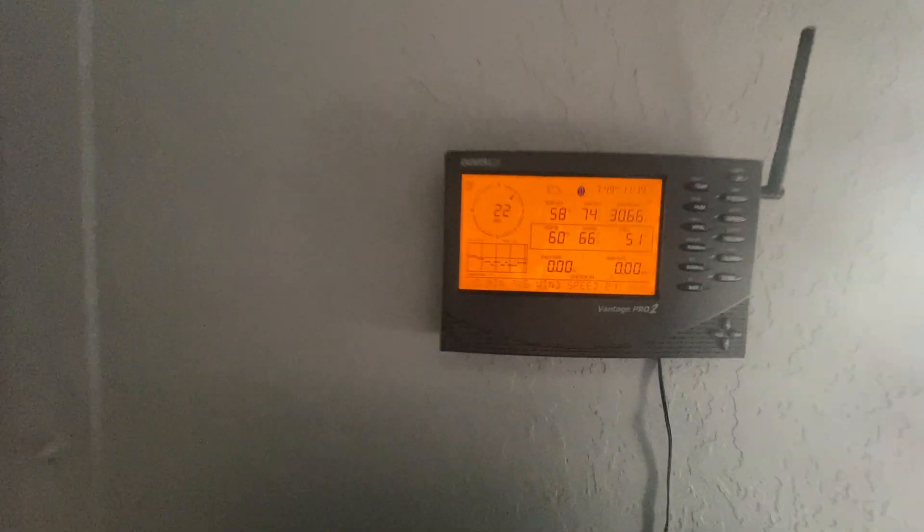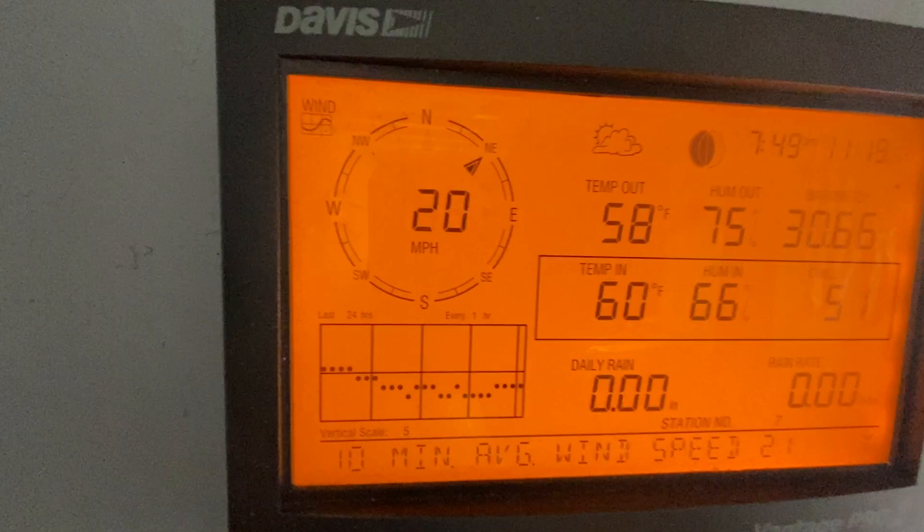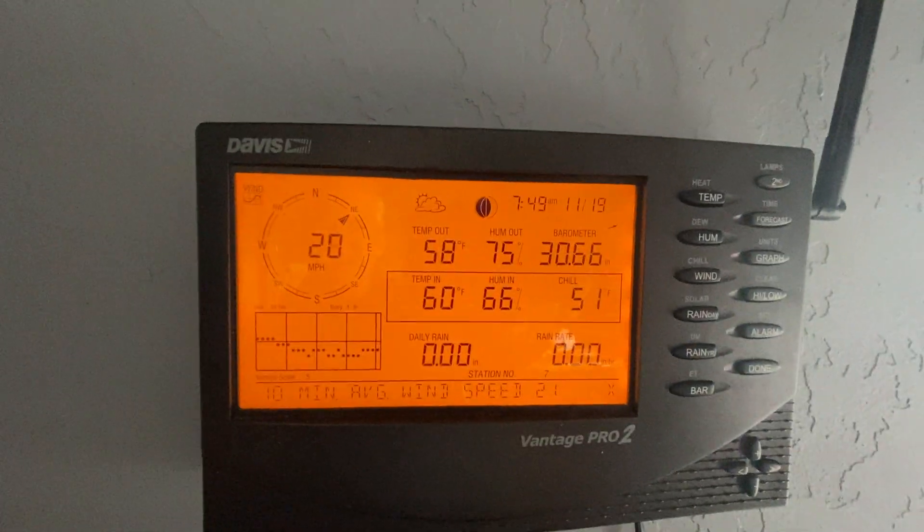Things are still in a bit of disarray but we're getting it more in order. Winds are about 20 to 22 — that's not bad at all. Temperature even this morning is 58, so it'll be 60-something real soon, and that's wonderful news to my ears.